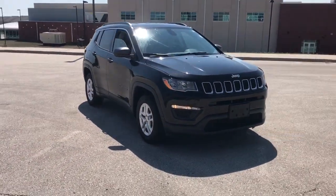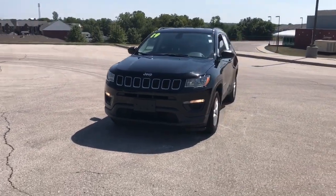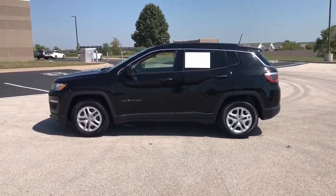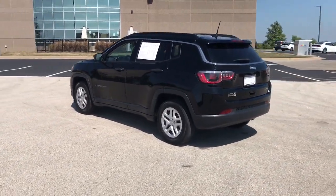Get a feel for the 2019 Jeep Compass. This vehicle is an outstanding buy with fewer than 45,000 miles on the odometer. The Compass gives you the latest safety technology, rugged capability, and upscale sophistication all wrapped up in a compact, sporty SUV.